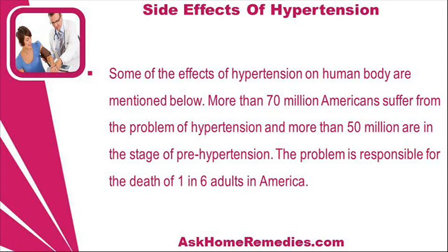Some of the effects of hypertension on the human body are mentioned below. More than 70 million Americans suffer from the problem of hypertension and more than 50 million are in the stage of pre-hypertension. The problem is responsible for the death of one in six adults in America.